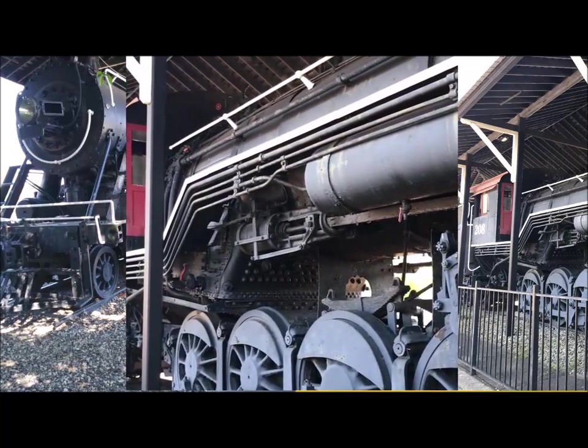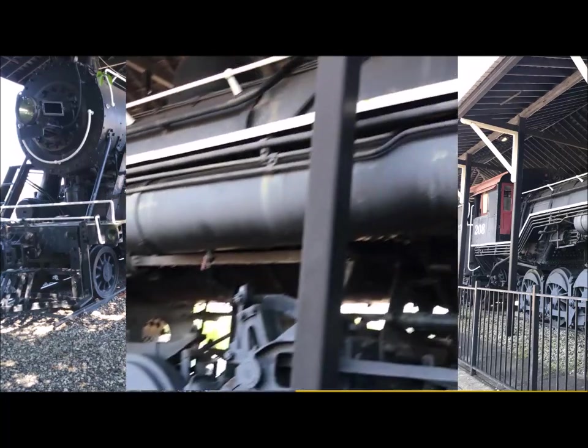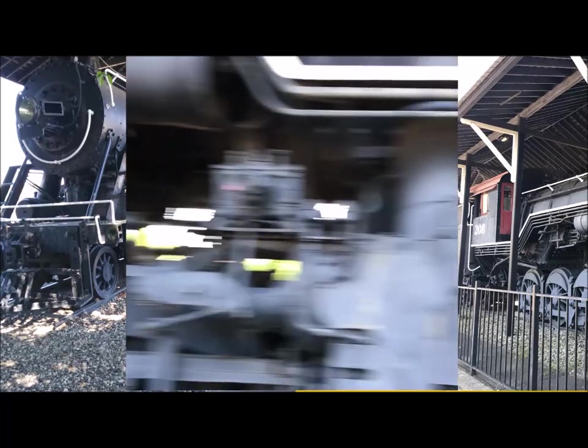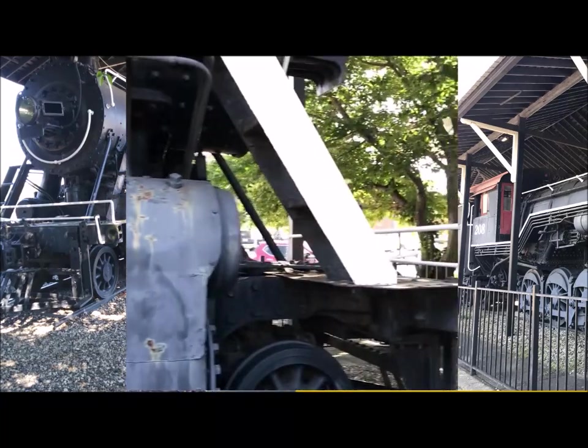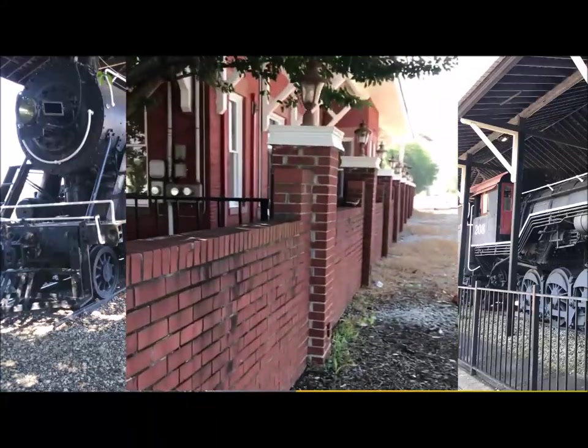Look at that big ol' firebox right there. Big steam chest driving those ten drive wheels. I'll see if I can get around the front.